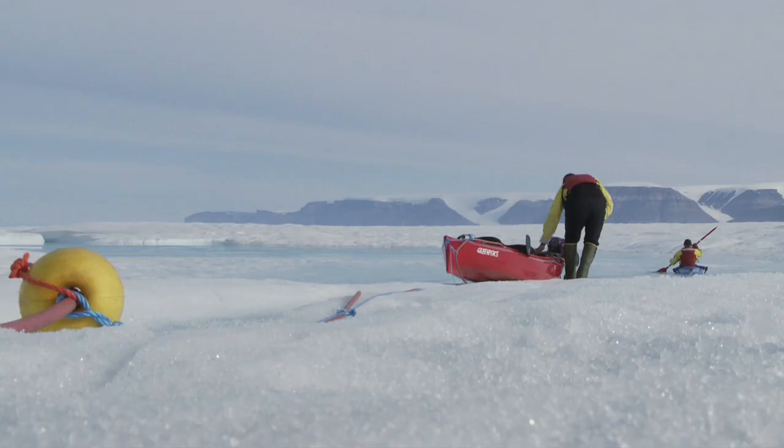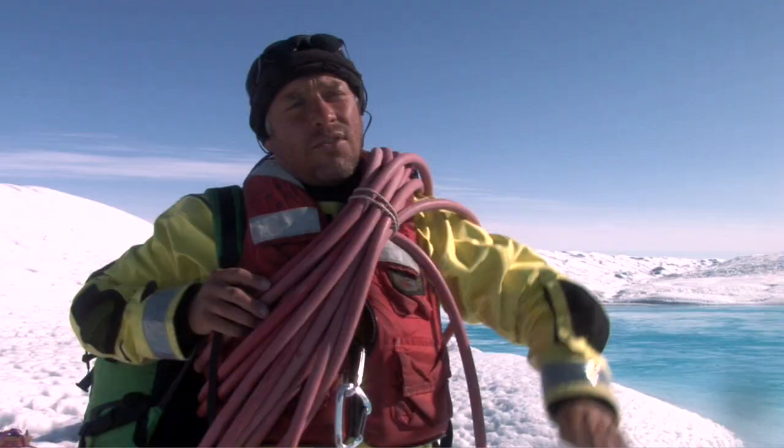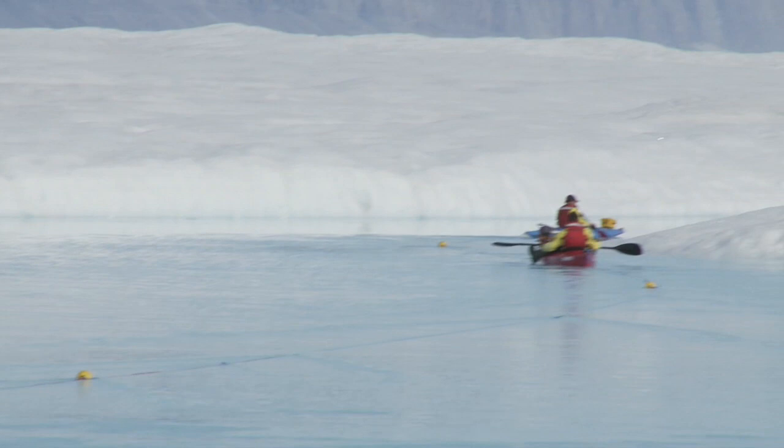The radar shoots through the water and penetrates the ice shelf below, giving us a really good fix on the basal topography of the ice shelf.